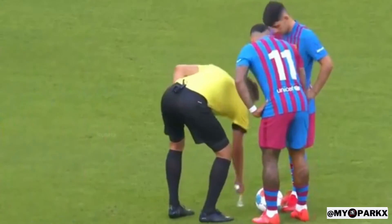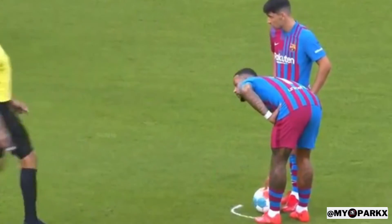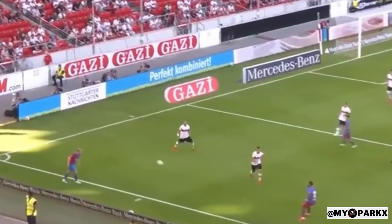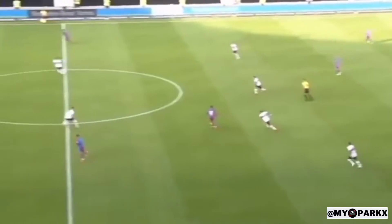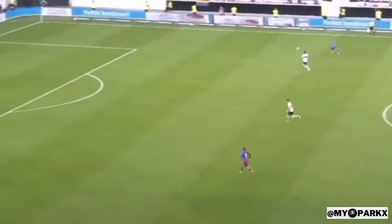On the advantage, at least something that Stuttgart have looked at as soon as he gets on the ball. Here's Memphis making his first real impact. No big chances yet, but here's Barca on the attack.